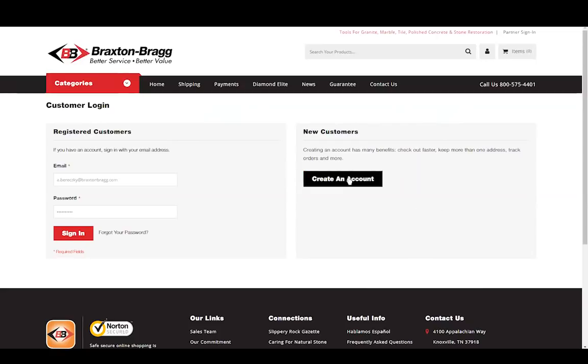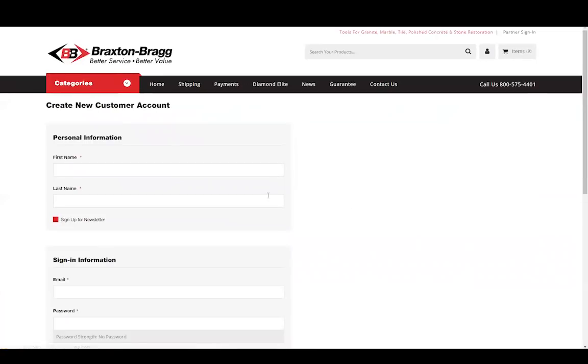If this is your first time here, click Create an Account to create a new account. If you want to sign up for our newsletter where we send out sales on stone, tile, polished concrete, and floor restoration tools, make sure to check that box right here.